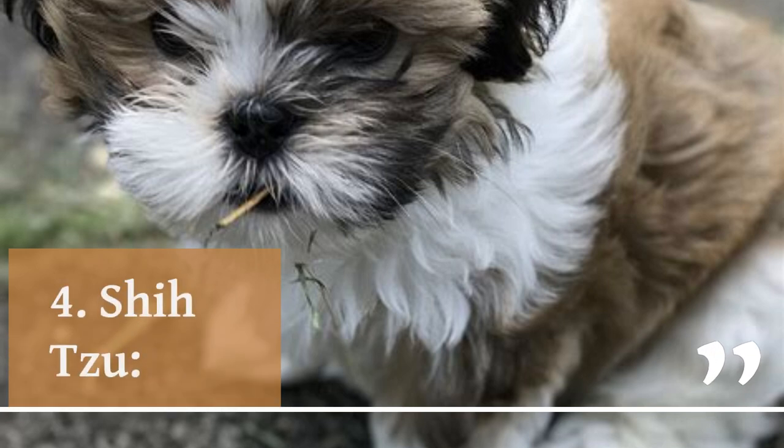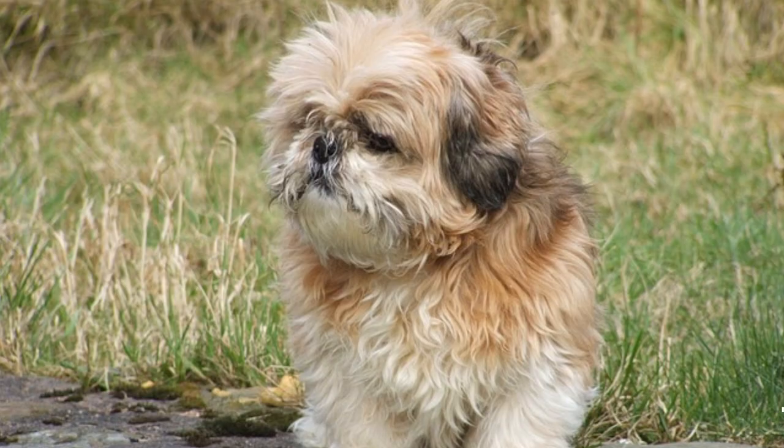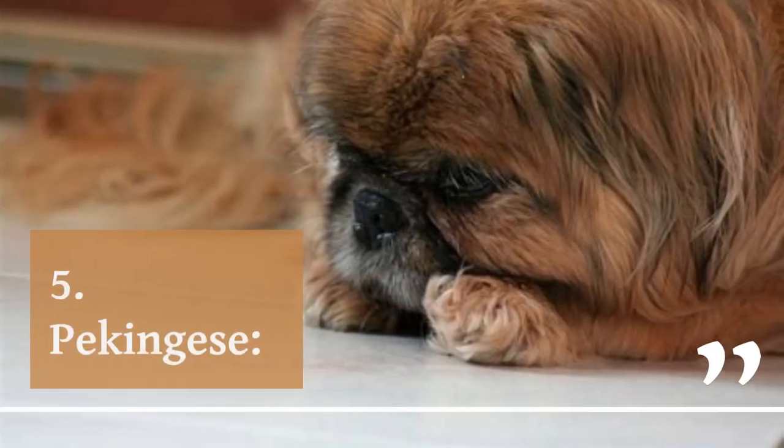4. Shih Tzu. The Shih Tzu is a friendly, affectionate toy breed with a long, flowing coat that requires regular grooming. Shih Tzus are known for their laid back, easy going nature and make great family pets. They are highly social and love to be around people and other pets.